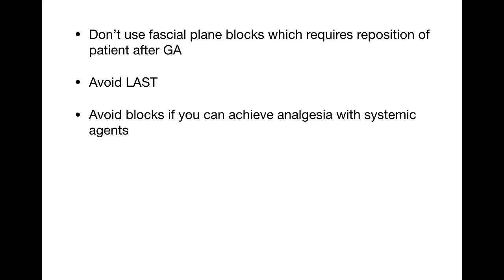Calculate local anesthetic doses carefully to avoid local anesthetic systemic toxicity (LAST), because LAST requires resuscitation and potentially intubation, increasing infection risk to healthcare workers. Use ultrasound to help prevent LAST. If post-GA analgesia is needed, assess whether systemic agents can manage pain adequately before adding nerve blocks — avoid blocks if pain can be managed systemically.